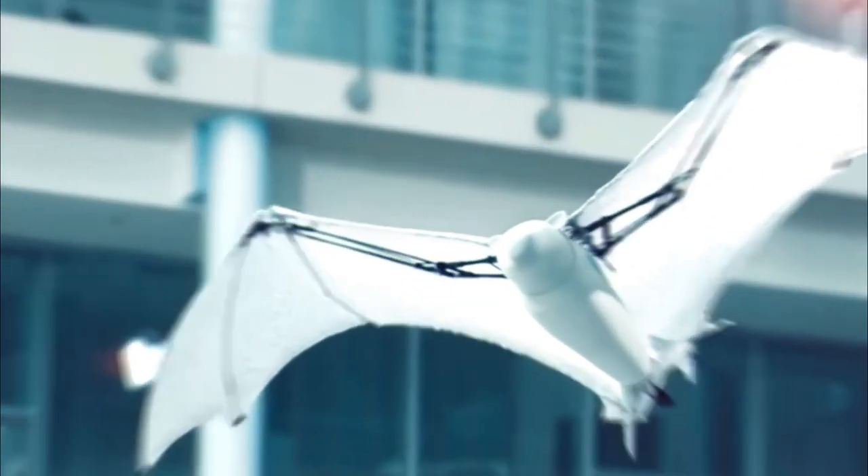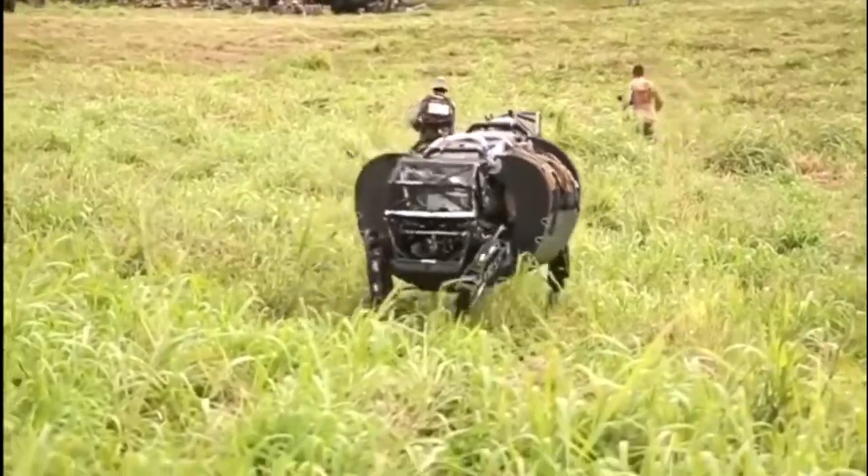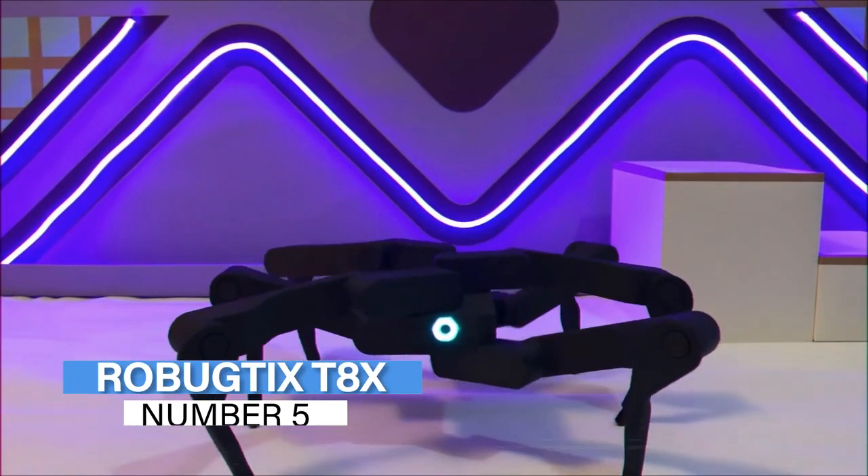We are now diving into the top five robotic animals on the list. Have you been enjoying our content? Don't forget to hit the like and subscribe button to keep watching more videos like this. Number 5: Robugtix T8X.